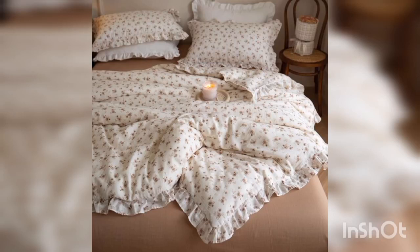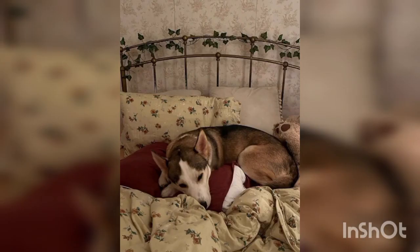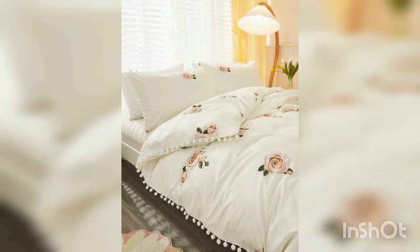Floral bed sheets are a wonderful way to add a touch of nature and elegance to your home decor. Whether you want to create a cozy and inviting atmosphere in your bedroom or simply brighten up the space with vibrant colors, floral patterns can do the trick. Here are some tips for incorporating floral bed sheets into your home decor.